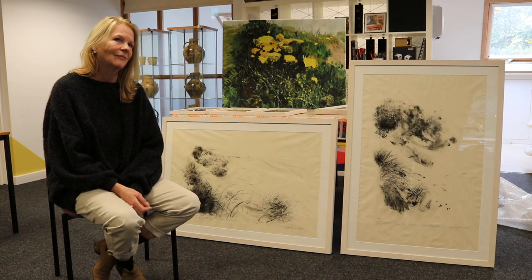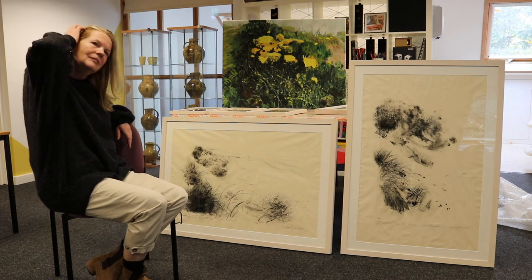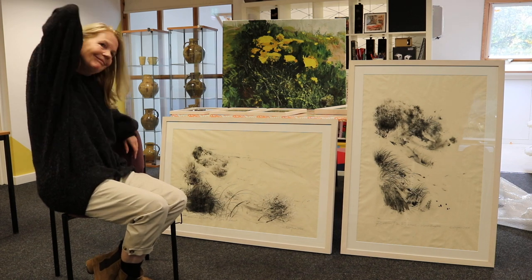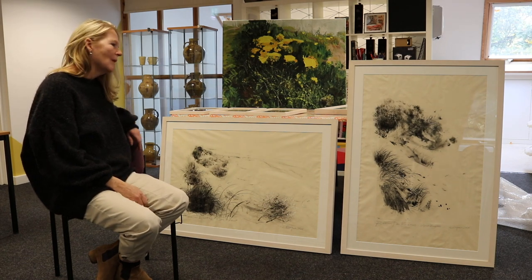You've done a range of works, and there are two pieces that will enter our collection, which is fantastic. I'm very pleased with them. That's great — tell us a bit about how you made the works yourself.